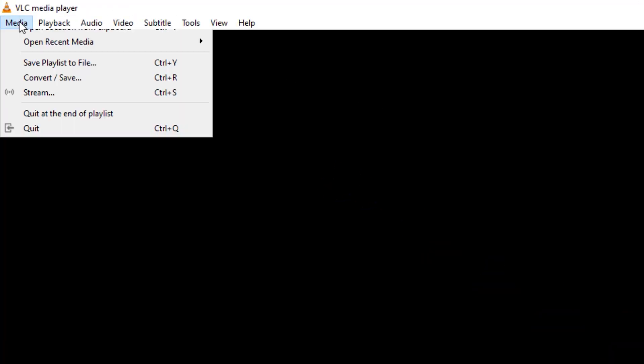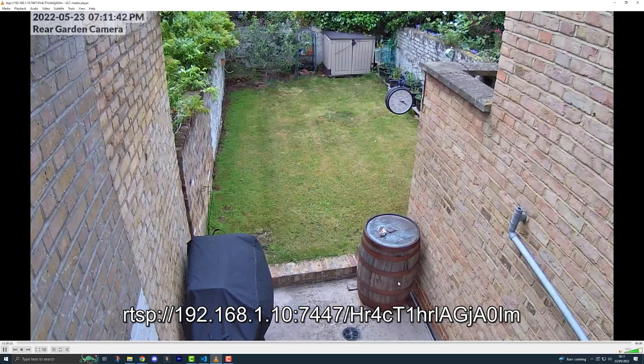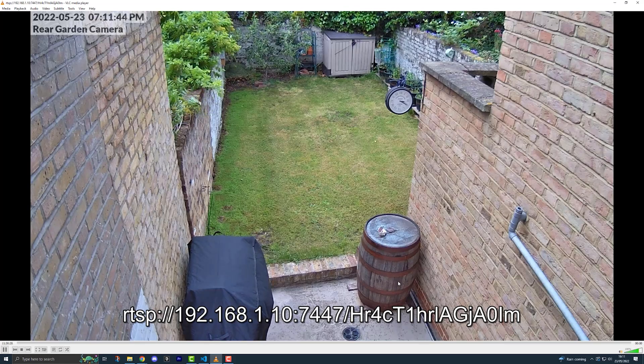Every camera will have a different way of setting them up, so follow the manufacturer's instructions for your devices. Once you've got your security cameras installed and connected to your network, you can test them by opening VLC media player and opening the RTSP stream URL for your camera. If you can see the live footage there, you're good to go. The next thing you'll need is an MQTT server. If you don't know what MQTT is or how to set it up, check out the video I did about this, linked in the description.